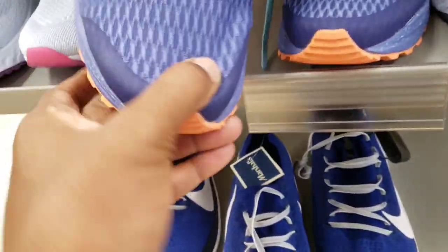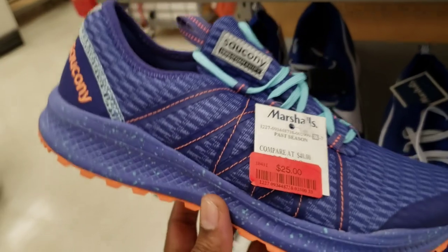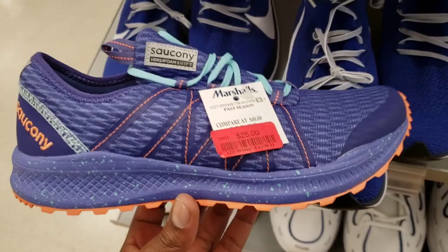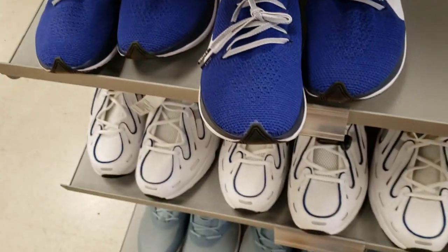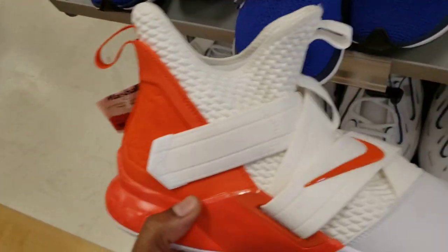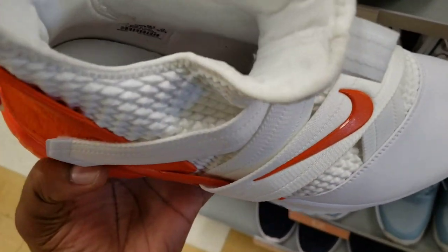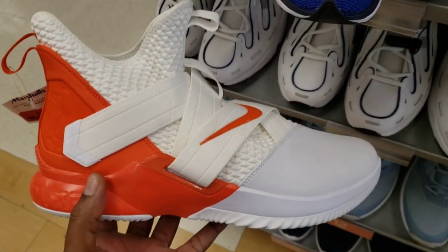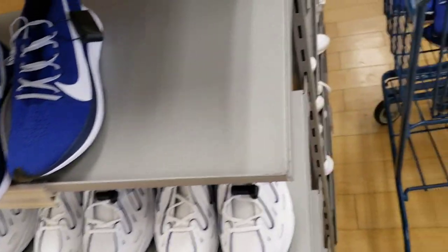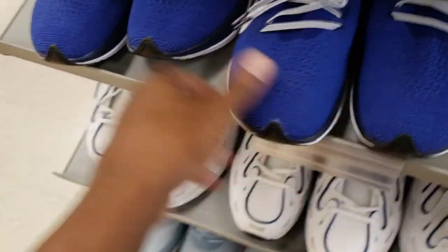$39 minus 10 percent. Then we got some Sauconys right here — however you want to say them — $25 on these. These look pretty interesting too, let me look them up just to get the information. Then we got some orange LeBron Soldiers, $32 bucks on these, size 14 though — size 14 with no box. That's not a bad come-up right there.